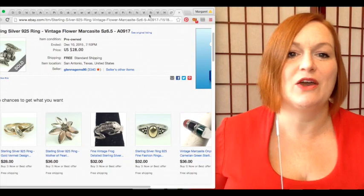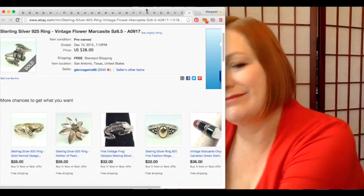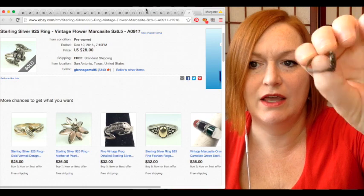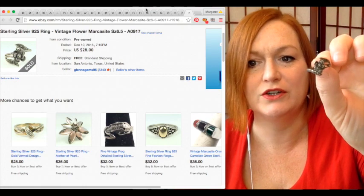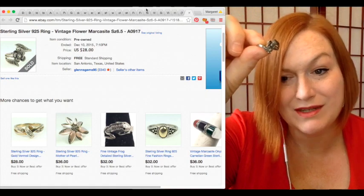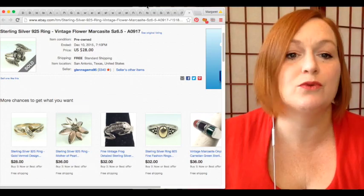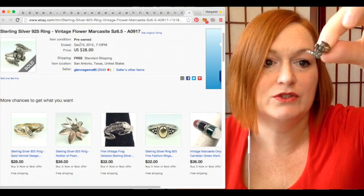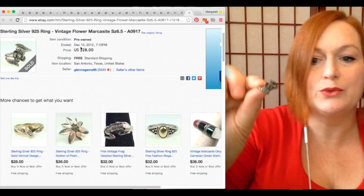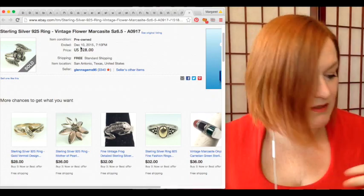This ring was also in that bag. It was super tarnished, but it's a sterling silver flower ring with marcasite. When I first searched 'sterling silver flower ring marcasite,' some came up in the teens — around fourteen dollars. But I found a sold listing on eBay from this past December that sold for twenty-eight dollars, so I'm going to clean it up and list it around that price point.